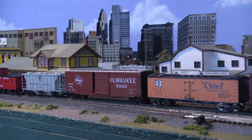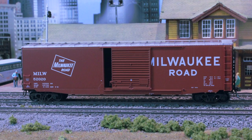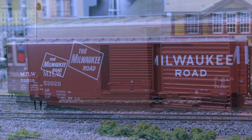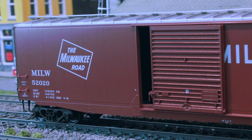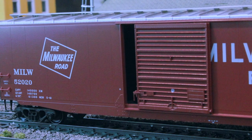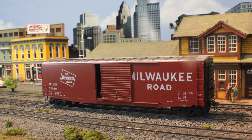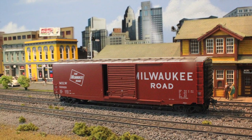How about trying this Kadee 50-foot PS1 9-foot door boxcar for size? In Milwaukee markings, this ready-to-run rolling stock features finely detailed grab irons, ladders, stirrups, handrails, and a see-through walkway and brake step. With an accurately detailed brake wheel, this complete car includes Kadee Magnetic scale metal couplers with delayed magnetic uncoupling and scale draft gearbox for accurate, reliable coupling that lasts and lasts. This car is a limited production piece and is made in the USA.